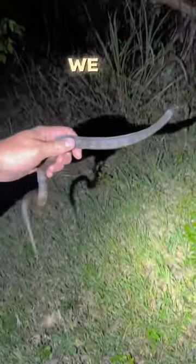Yoink. We got a salt marsh snake. Love these guys. Little guy was fast, but not fast enough.